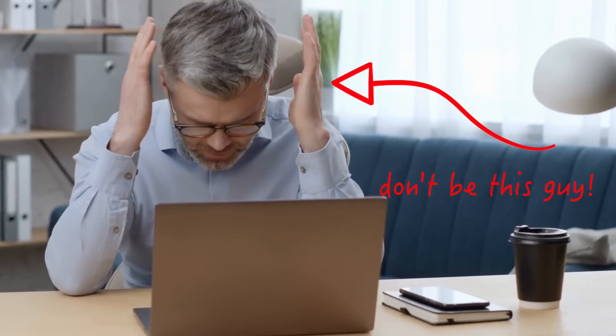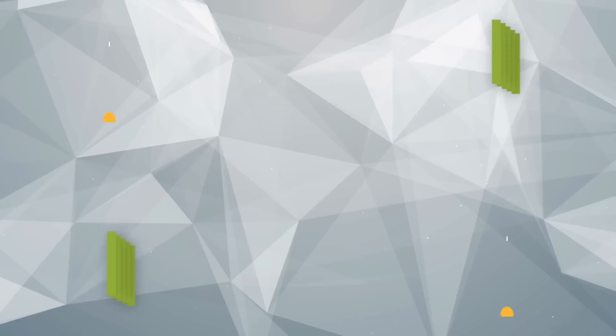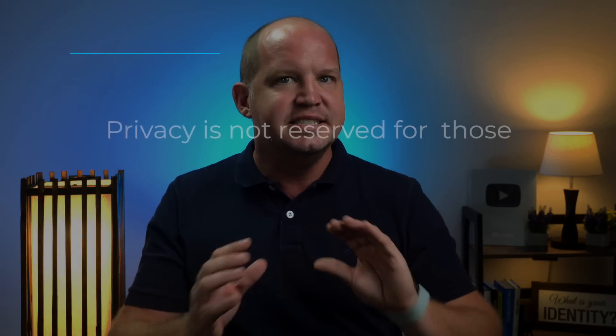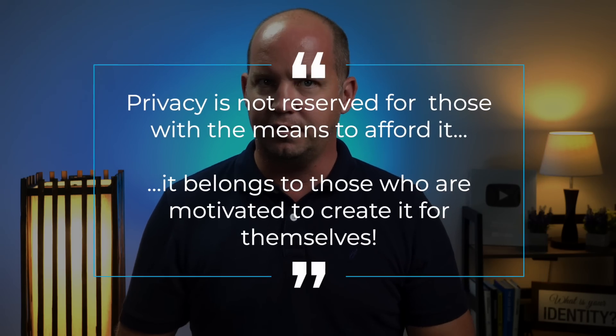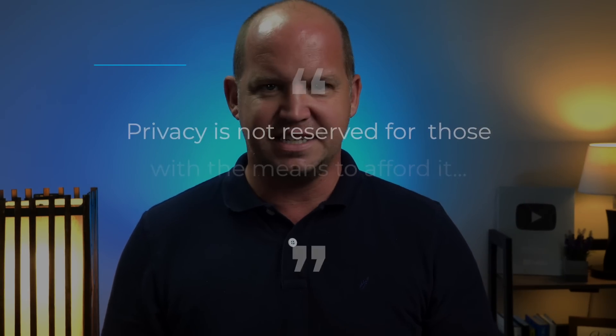Sometimes it feels like the only way to maintain any kind of privacy or control over your data is to pay for it with subscription services that add up over time. But it doesn't have to be that way. Privacy is not reserved for those with the means to afford it. It belongs to those who are motivated to create it for themselves. So here are five free ways that you can do that today.